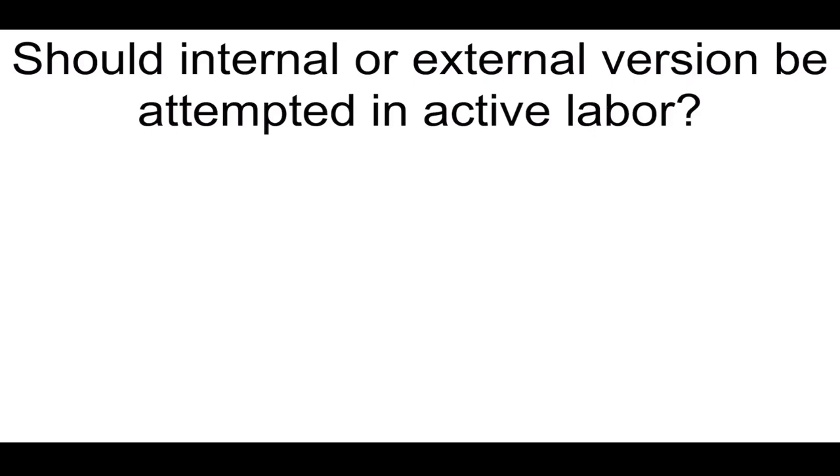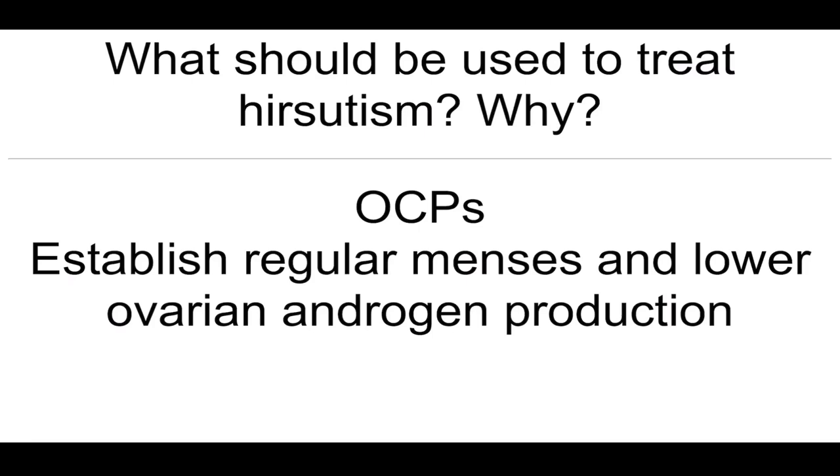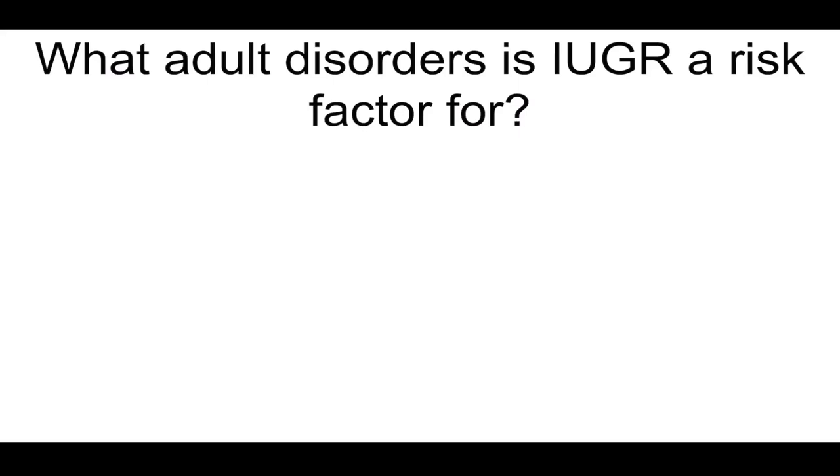Should internal or external aversion be attempted in active labor? No. What should be used to treat hirsutism and why? OCPs, so that they can establish regular menses and lower ovarian androgen production. What adult disorders is intrauterine growth retardation a risk factor for? Cardiovascular disease, COPD, diabetes mellitus, and hypertension.